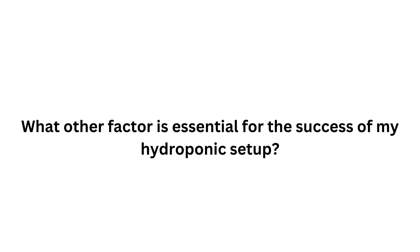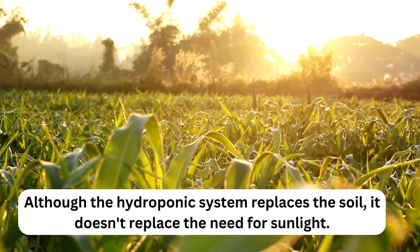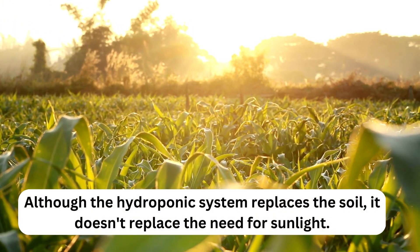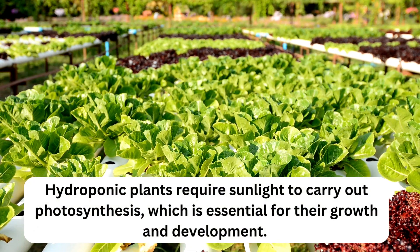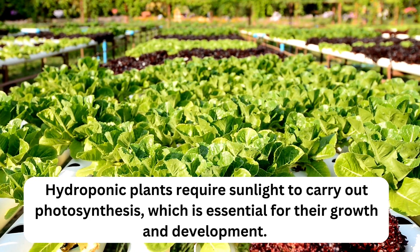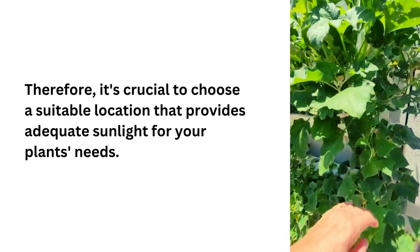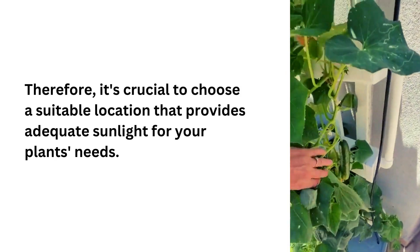What other factor is essential for the success of my hydroponic setup? Sunlight. Although the hydroponic system replaces the soil, it doesn't replace the need for sunlight. Hydroponic plants require sunlight to carry out photosynthesis, which is essential for their growth and development. Therefore, it's crucial to choose a suitable location that provides adequate sunlight for your plant's needs.